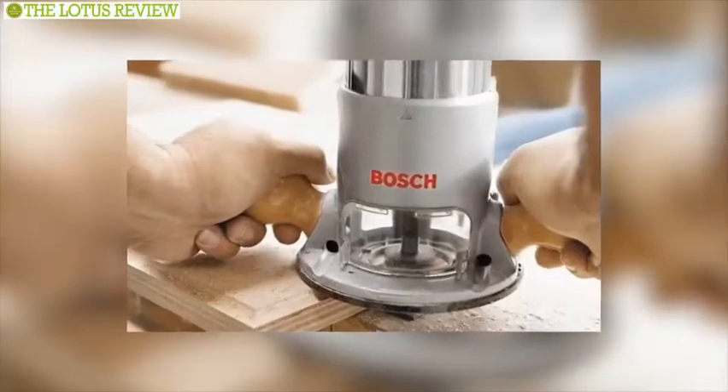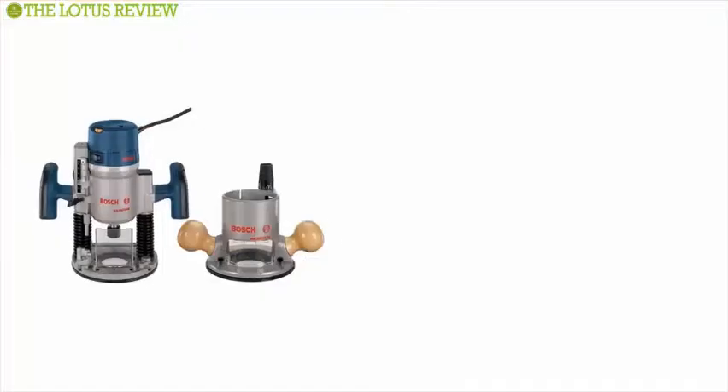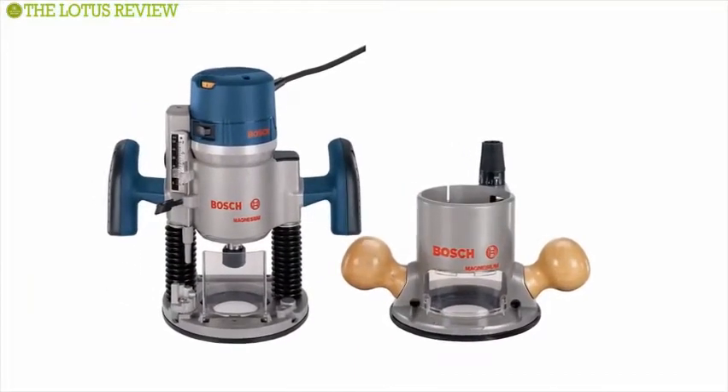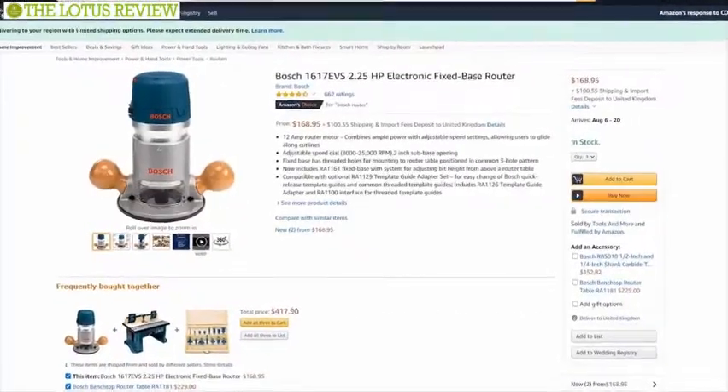Riddled with high-performance features to help you get a variety of jobs done quickly and accurately, the Bosch 1617 EVS electronic router is a true workhorse. With glowing reviews, this product has a price of around $169.